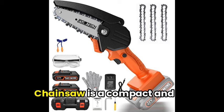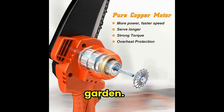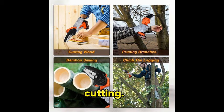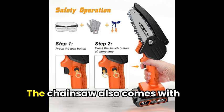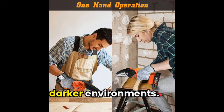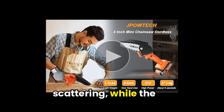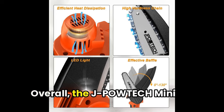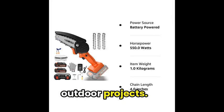The J-Pow-Tek Mini Chainsaw is a compact and lightweight tool, perfect for small tasks around the yard or garden. It features a powerful pure copper motor and high-quality chain for smooth and efficient cutting. With a one-hand-operated design, it's easy to use for everyone. The chainsaw also comes with added safety features such as a safety switch and lead light for darker environments. The 90-degree adjustable baffle design prevents sawdust from scattering, while the overheating protection ensures safe and long-lasting use. Overall, the J-Pow-Tek Mini Chainsaw is a convenient and reliable option for various outdoor projects.